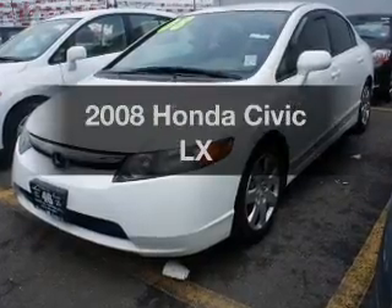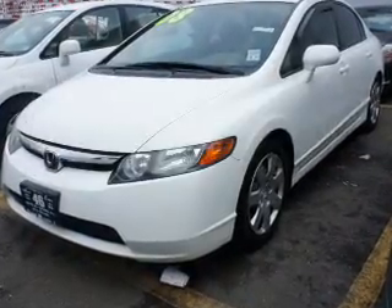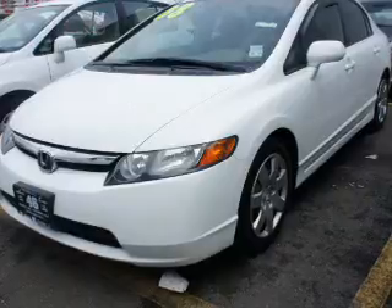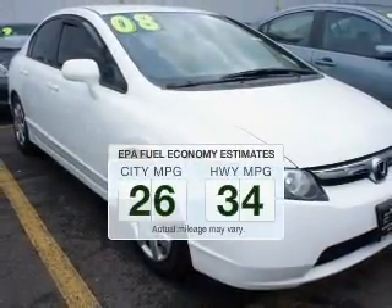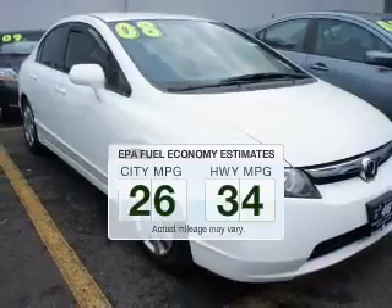Imagine yourself in this 2008 Honda Civic. This is the set of wheels you've been looking for. Run all over town and back to home again without worrying about filling up when driving this fuel-efficient ride.